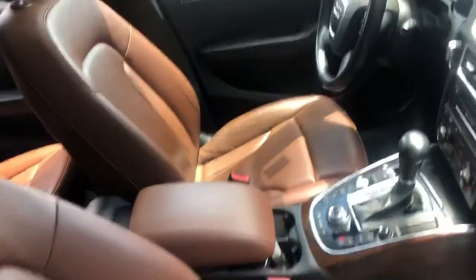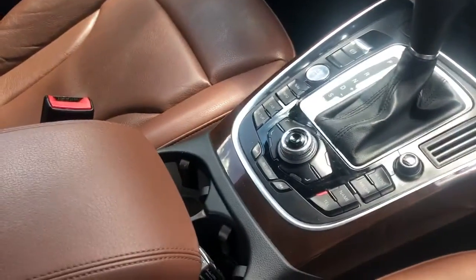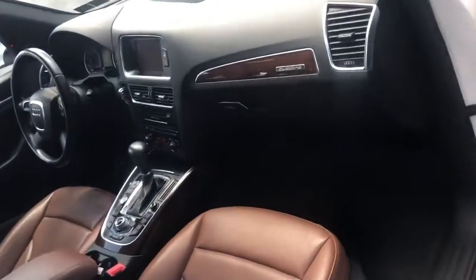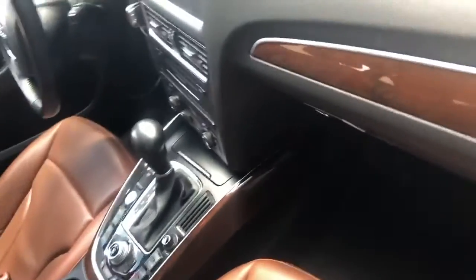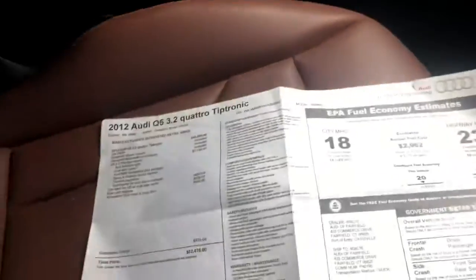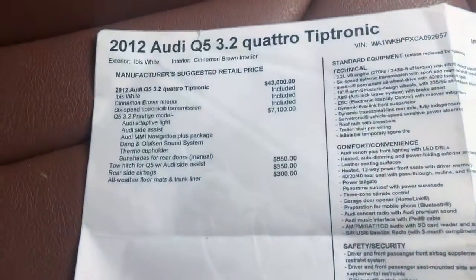Saddle interior — this just arrived on the lot today. Even has cup cooling and heating. They don't come any cleaner than this: 86,000 miles, one-owner car, with the original window sticker and all the upgrades.